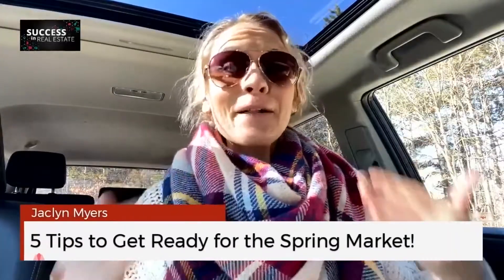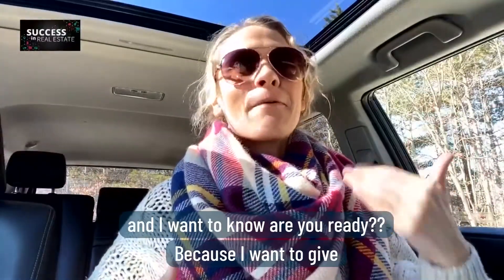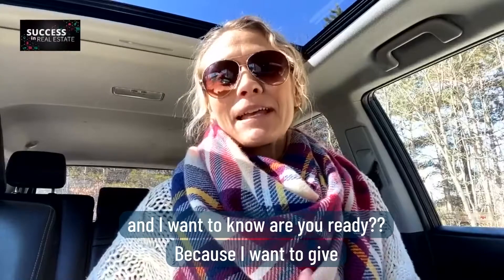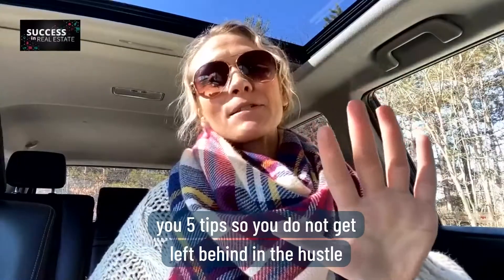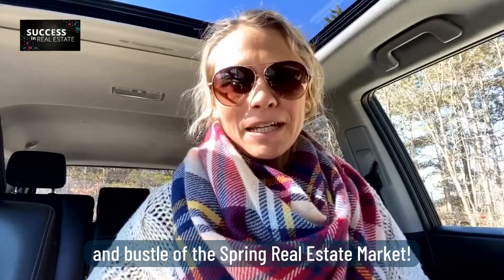You guys, we are so close to spring. I have heard birds singing, I feel the heat on my skin. And I want to know, are you ready? Because I want to give you five tips so you do not get left behind in the hustle and bustle of the spring real estate market.